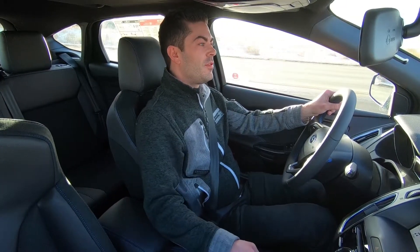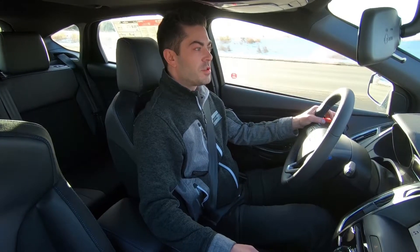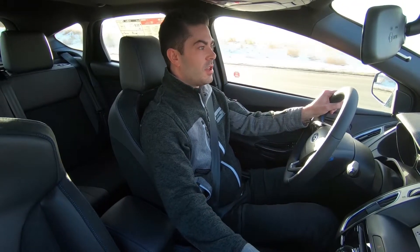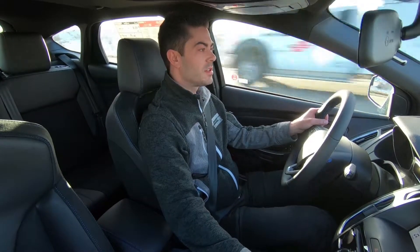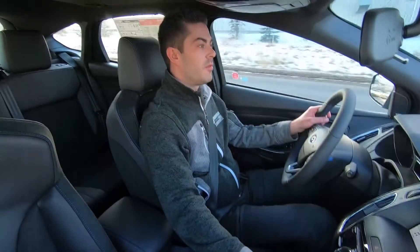Hi everyone, it's Drew from Sherwood Ford here. Today we've got a little bit of a special treat for you. We're gonna do a first drive in the 2018 Focus RS limited edition. 2018 is gonna be the final year of production for this generation of Focus RS and we've got some new exciting things included in this limited edition Focus RS.